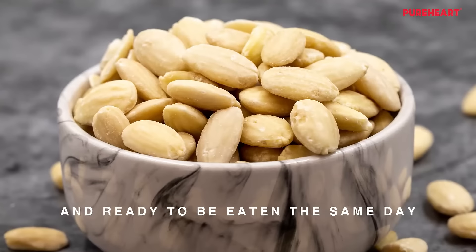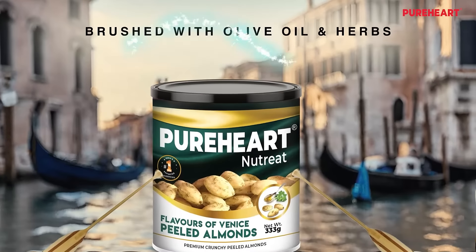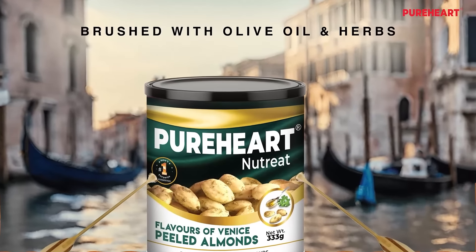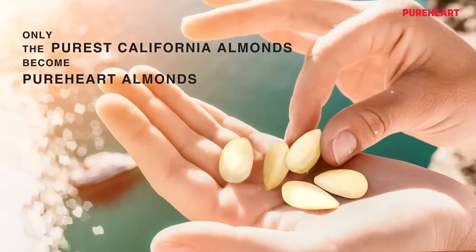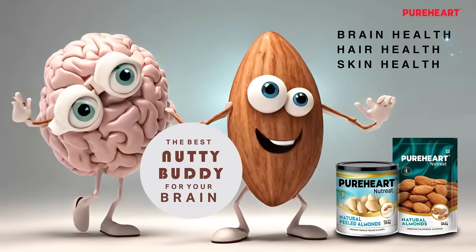Get your daily dose of peeled almonds without the hassle of soaking overnight, or indulge in Pure Heart flavors of Venice Peeled Almonds made from the purest California almonds. They're packed with nutrients and great for your health.